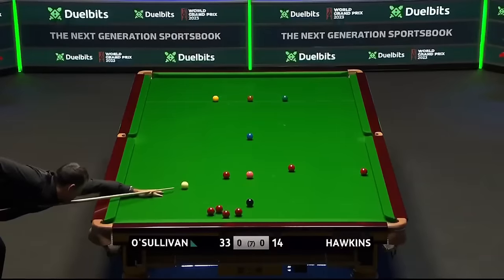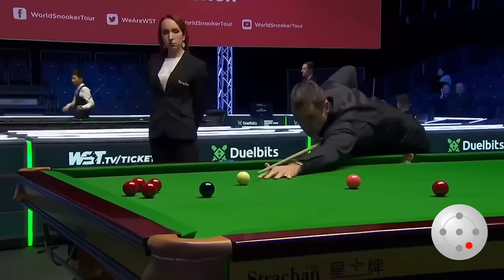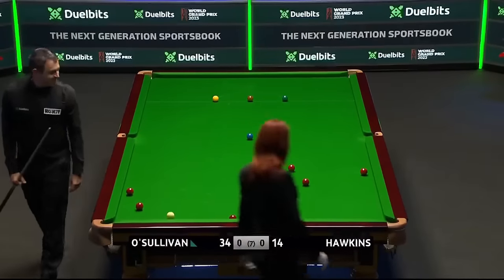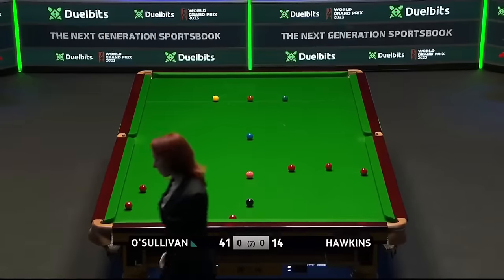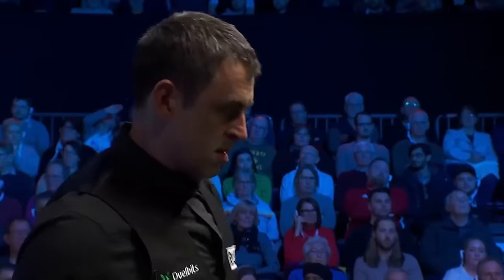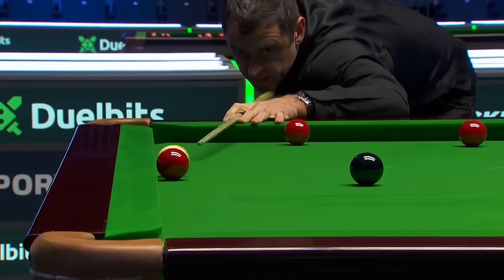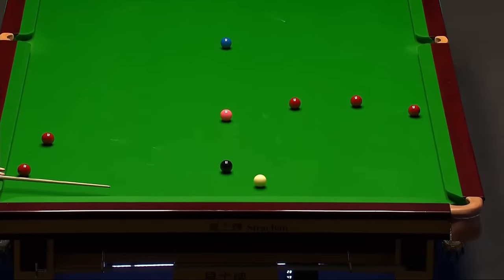Just looking to see if you can get a nice angle potting this red on the black — just to try and nudge maybe one of these reds towards this left corner pocket. A bit too hard, it's gone wrong and it's not ideal. He's left with a very difficult red along this top cushion — this requires top quality cueing. Very difficult shot. That's excellent — it really is. Brave shot, cued it beautifully.